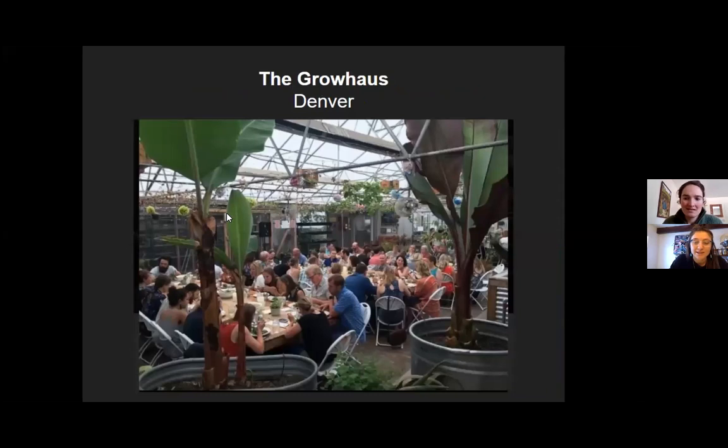The Grow House in Denver — an amazing community-driven organization. What I really want to call out here is participation. That's the number one ingredient that allows permaculture to work. It's up to us and co-creating with others.